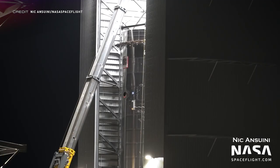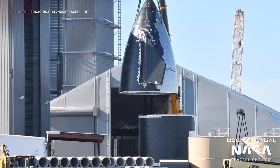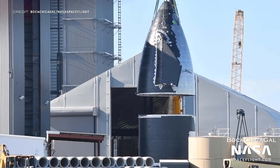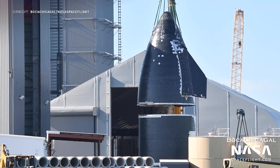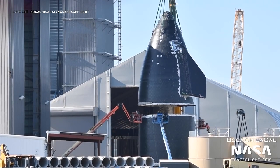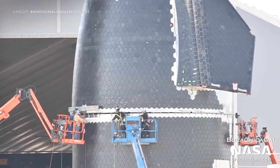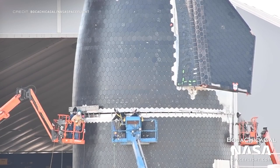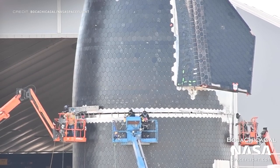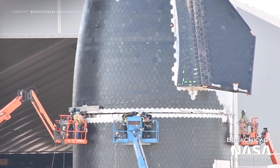The main body section of Ship 21 could be seen in the early hours of the morning in the mid bay as it awaited further construction. Later on, out in the open, the actual nosecone part of Ship 21 was stacked onto the ring section, making this Starship closer to completion before its sibling S20 has even flown. The seam will also soon be filled with star brick thermal protection tiles to prevent the ship from melting when re-entering Earth's atmosphere.